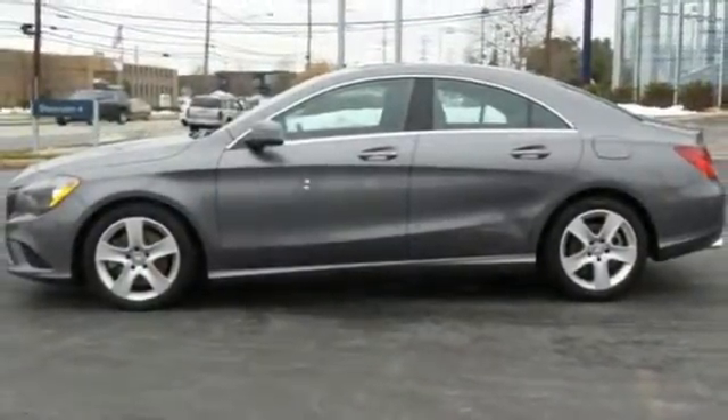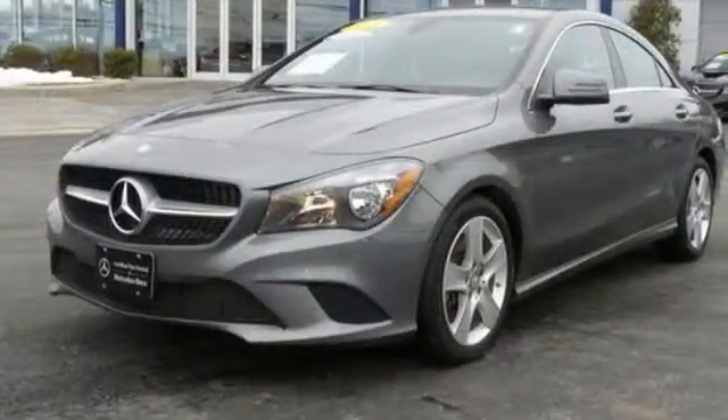It's a dreamy experience with a price rooted in reality. Take this CLA Class home today.